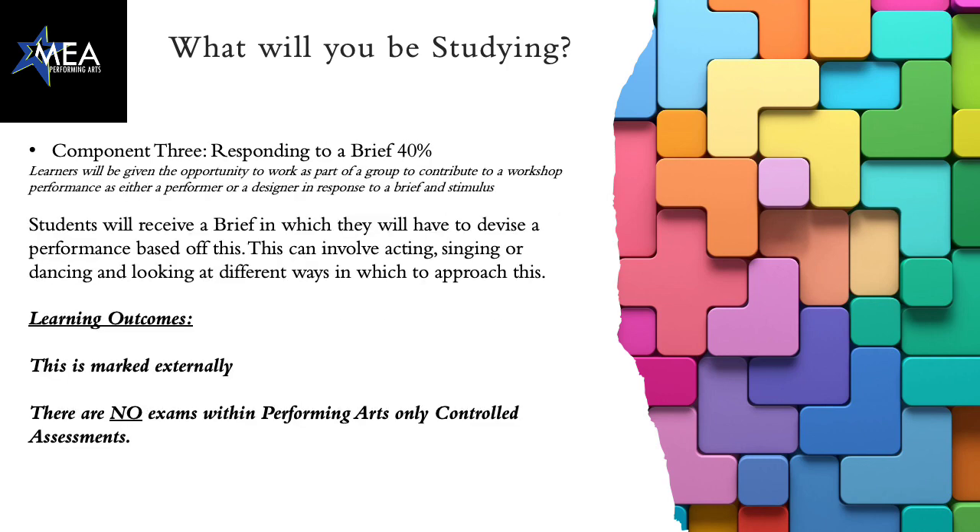Component three is responding to a brief and is worth 40% of your BTEC. BTEC will send us a brief in which they'll ask you to devise a performance based off the stimulus that they give you. This can involve acting, singing or dancing, or if you're looking at production: lighting, sound, set or costume, and you'll look at different ways to approach this.